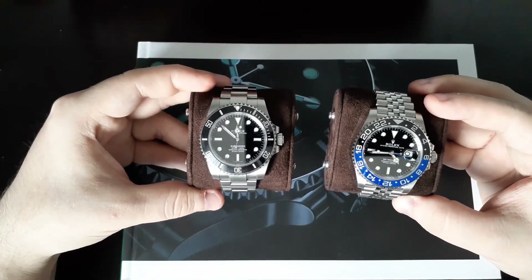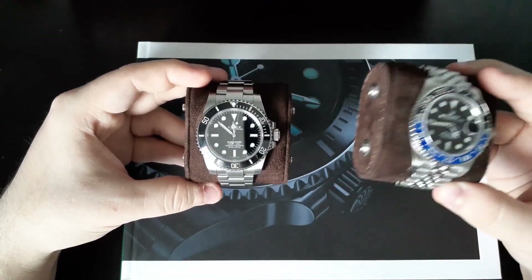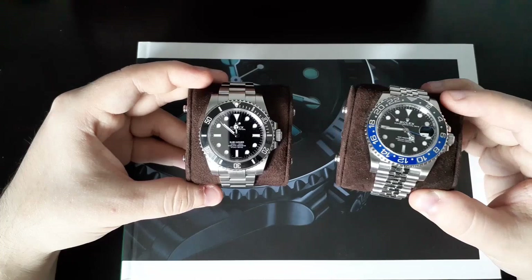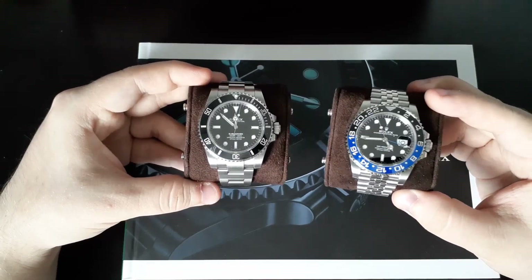In terms of everything else, the case size and lug-to-lug are identical, so there's no worry there. The GMT has a 72-hour power reserve, which I think is better, because it does have that date complication.